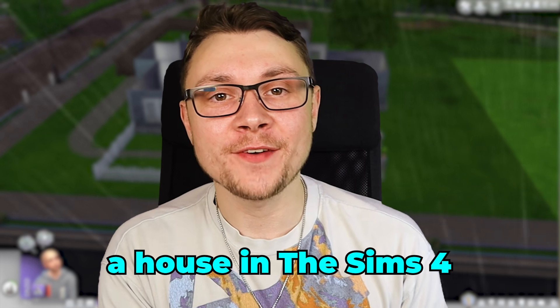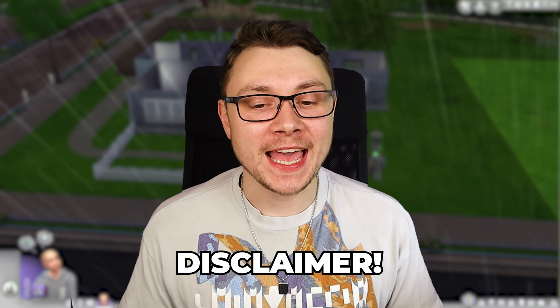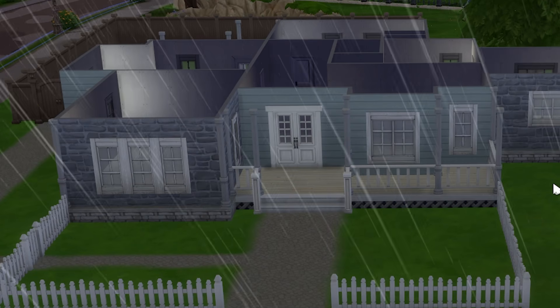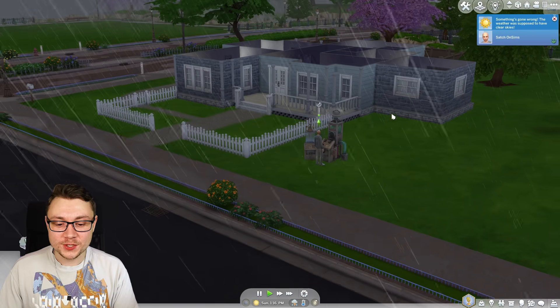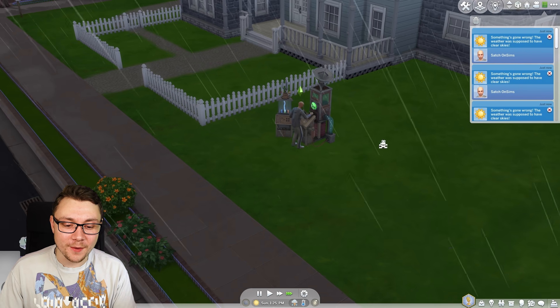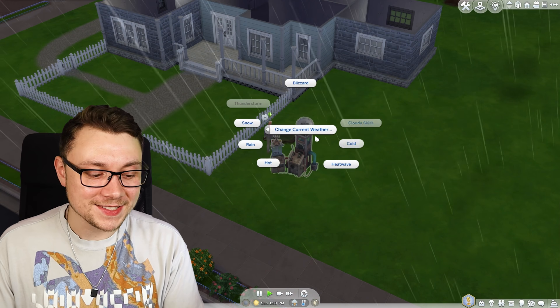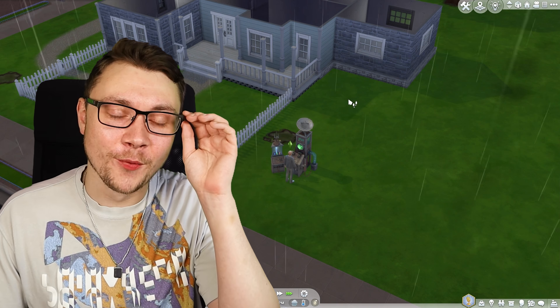Today we are building a house in The Sims 4 where every room has a different budget. I'm very ill, and of course it rains whenever I want to do a build challenge. I have to try and clear the skies with this weather device — I've failed three, four times in a row to make it sunny.